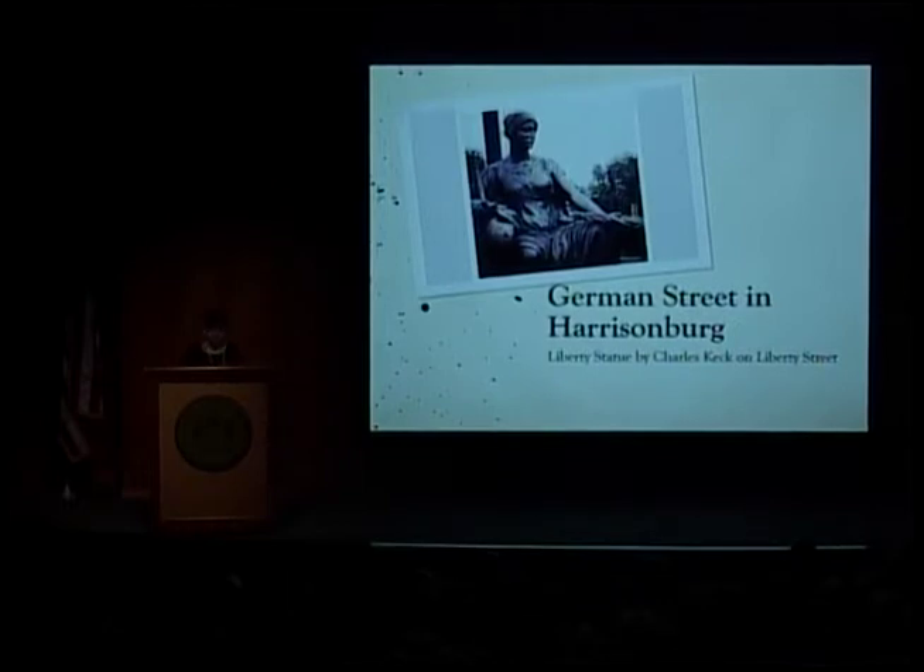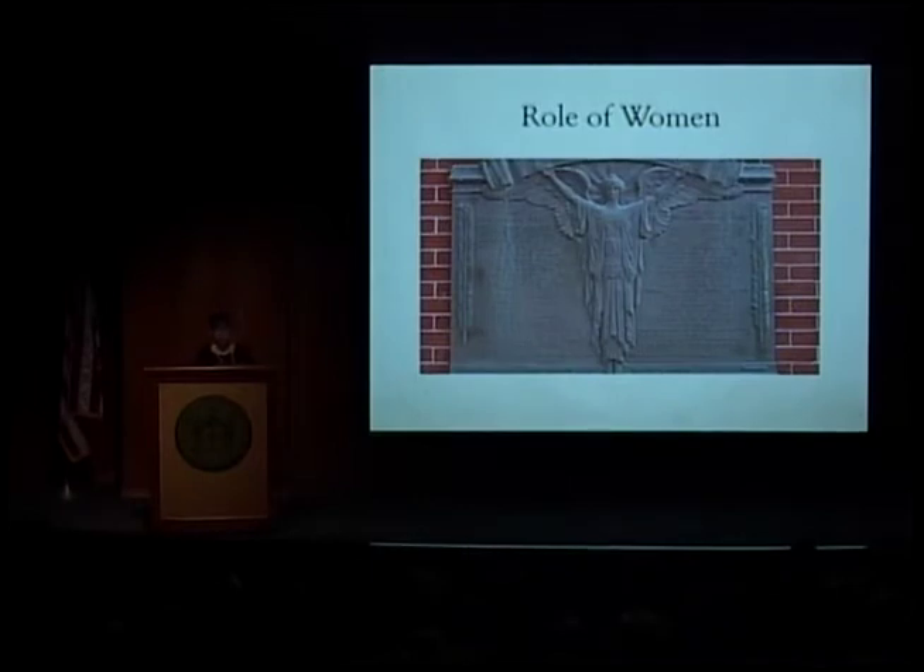Another thing that happened — this is another beautiful World War I statue that was on German Street in Harrisonburg, but you will not find that in a Google search anymore because that street was renamed after the end of the war to Liberty Street. I do highly recommend it — just outside of Harrisonburg, it is a beautiful statue.